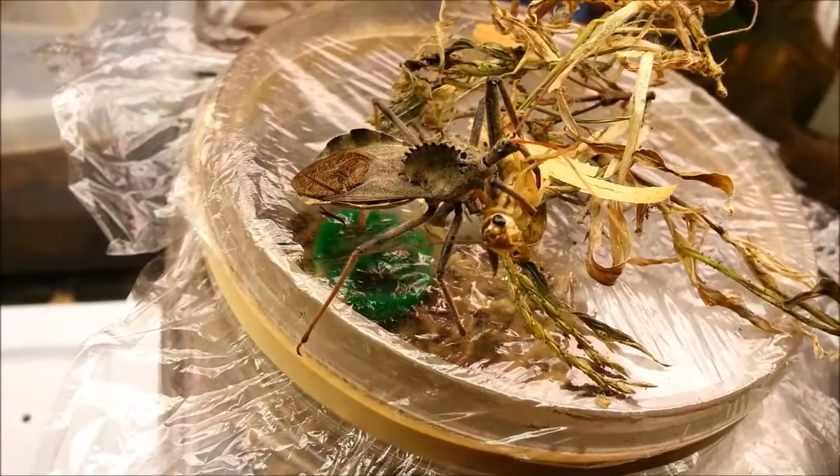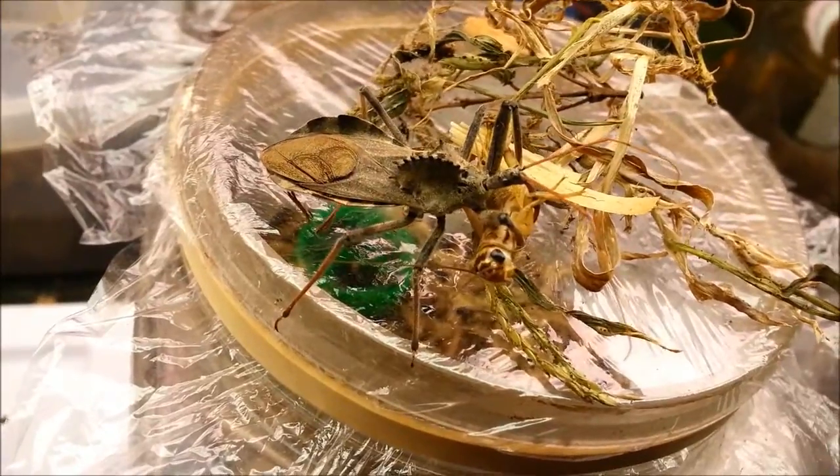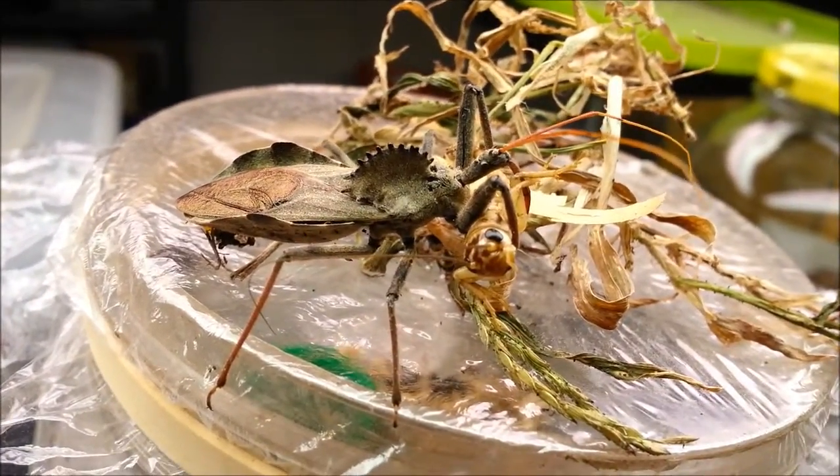Hey guys, how's it going? This is a wheel bug and he just got himself a cricket. It's pretty awesome.